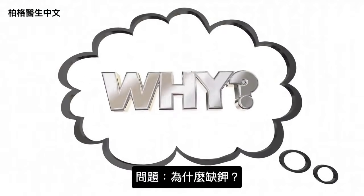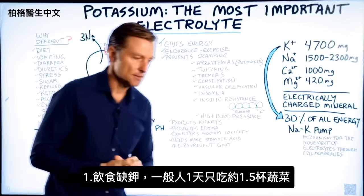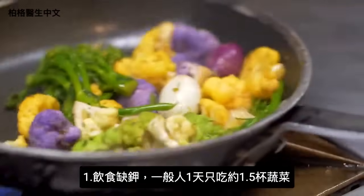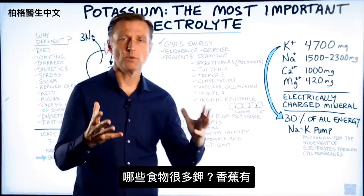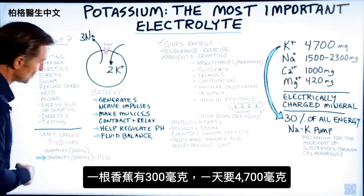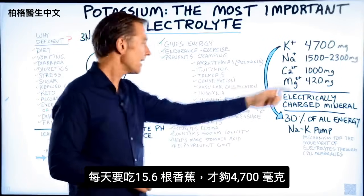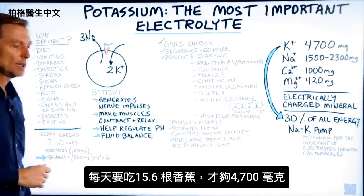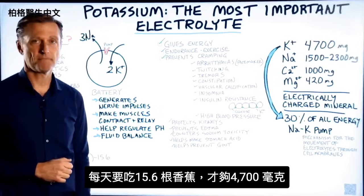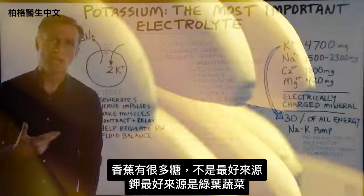So why are we deficient in potassium? The number one reason is diet. The average person consumes only about a cup and a half of vegetables per day. People often think of bananas as a potassium source, but a banana only has 300 milligrams. We need 4,700 milligrams — you'd need 15.6 bananas per day to meet that requirement. And bananas come with too much sugar, so they're not the best source.